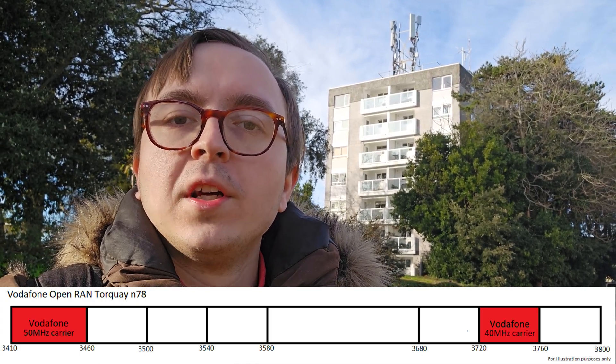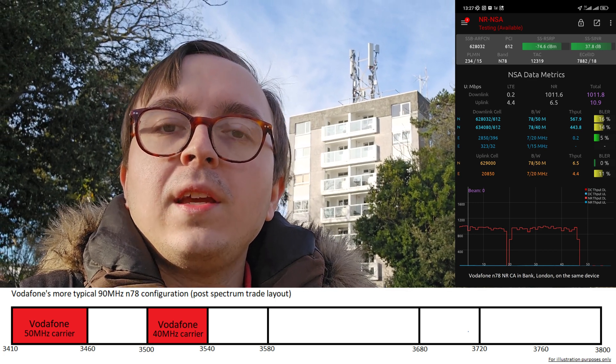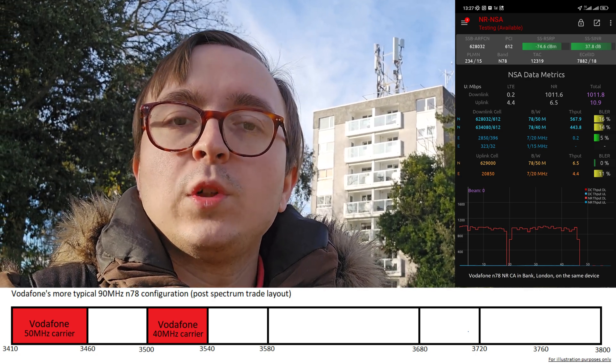Curiously, the N78 5G on this site has the 50 MHz carrier from 3410 MHz to 3460 MHz, and the 40 MHz one from 3720 MHz to 3760 MHz, which is different to the more standard 90 MHz Vodafone configuration which has the 50 MHz carrier at 3410 MHz to 3460 MHz but then the second 40 MHz carrier at 3500 MHz to 3540 MHz — that's the post-trade configuration following a spectrum trade with Telefonica, which I will do a separate video about.